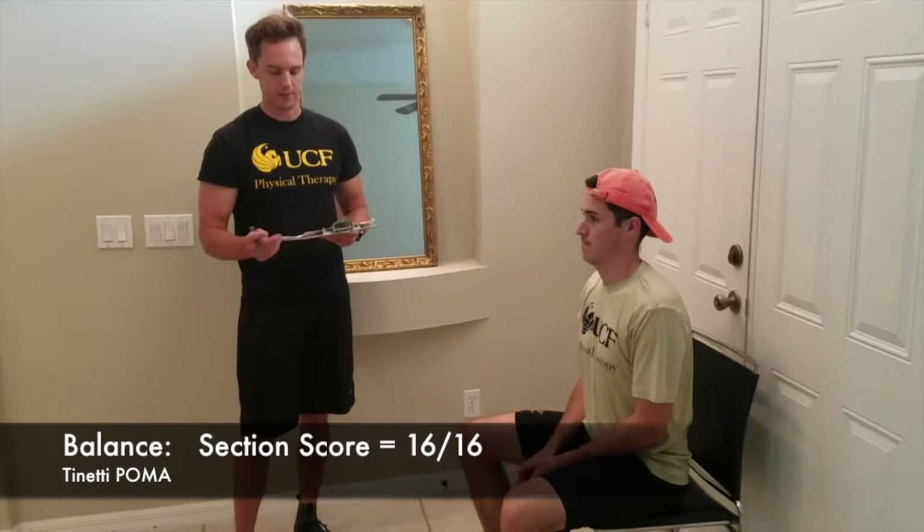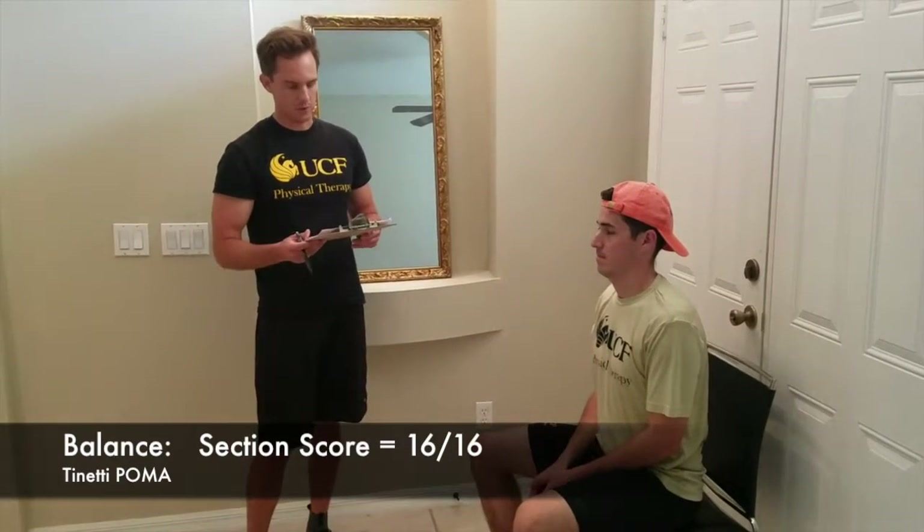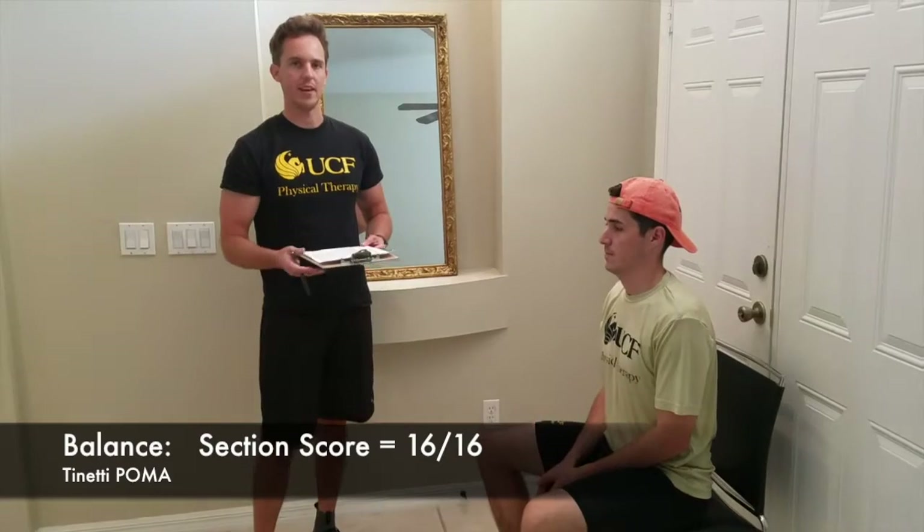Adding up all the total scores from the balance section of the Tinetti, Victor pretty much scored perfect on each component and receives a score of 16 out of 16 on the balance section. And the next section of the Tinetti is the gait.